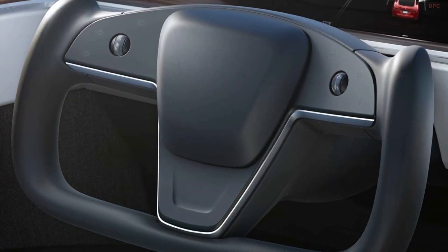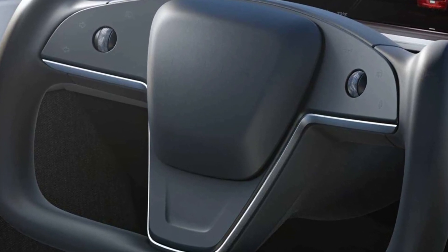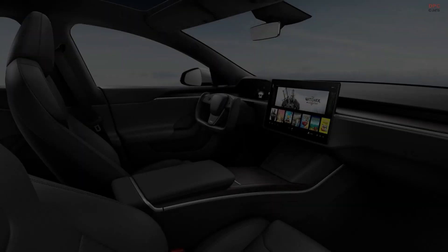The interior has had a major overhaul which features a new steering wheel that looks like it came from something that could fly. It reminds us of the same style of steering wheel we saw on the new Roadster concept.